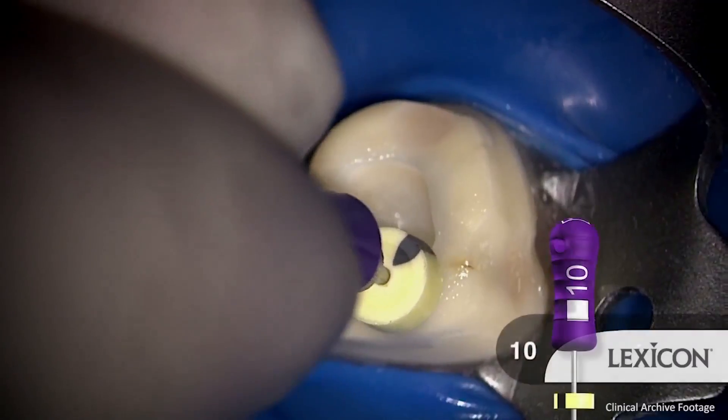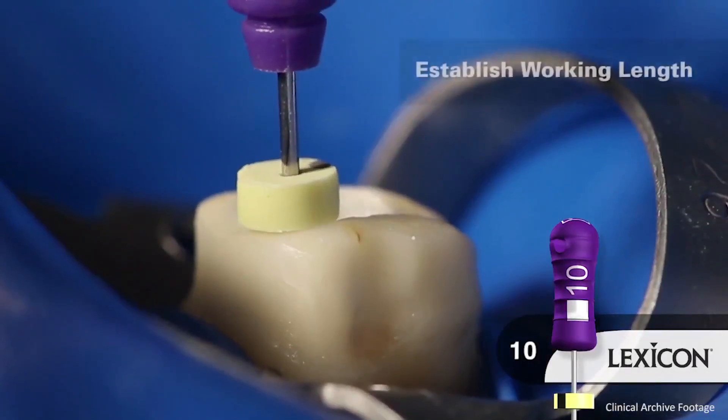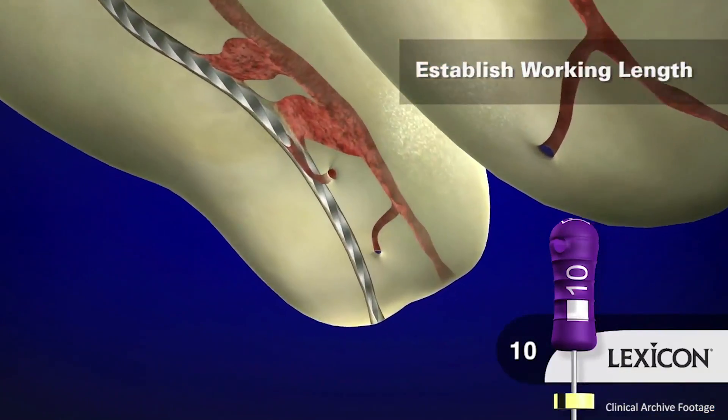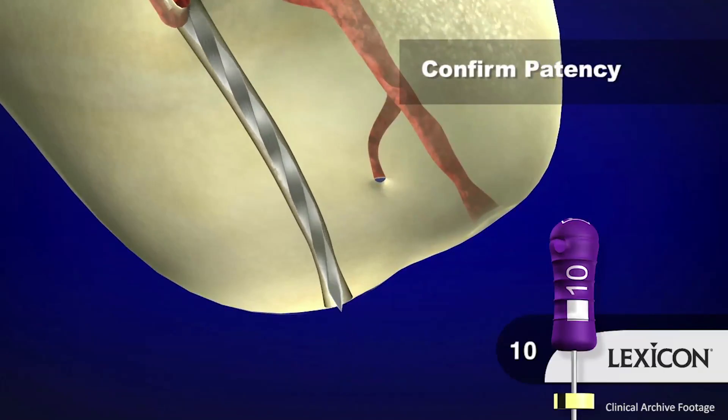For example, if resistance is met at 18 millimeters, I will use the 1504 Vortex Blue at 17 millimeters. After the coronal portion of the canal has been opened with the 1504 Vortex Blue instrument, the 10-file will naturally advance in the canal several millimeters because the 10-file is smaller than the natural canal diameter. Using this approach, I will alternate the 10-file and 1504 Vortex Blue files until working length has been achieved.